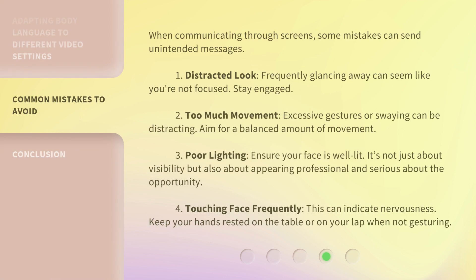When communicating through screens, some mistakes can send unintended messages. 1. Distracted look. Frequently glancing away can seem like you're not focused. Stay engaged. 2. Too much movement. Excessive gestures or swaying can be distracting. Aim for a balanced amount of movement.